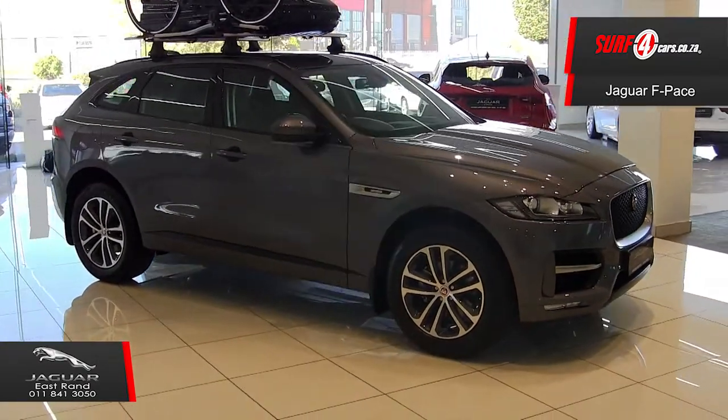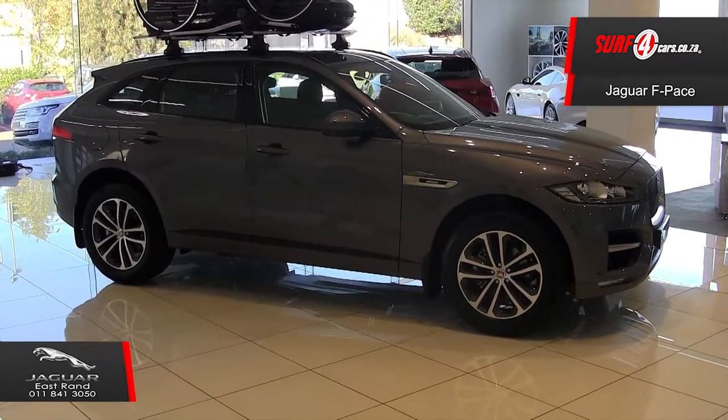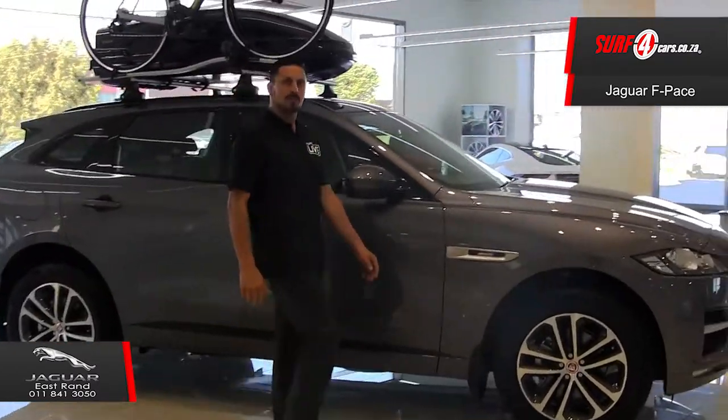Number two: it comes standard with high-powered xenon headlights, LED daytime running lights, front and rear PDC reverse camera, nine airbags, and 19-inch bionic twin-spoke alloy rims.